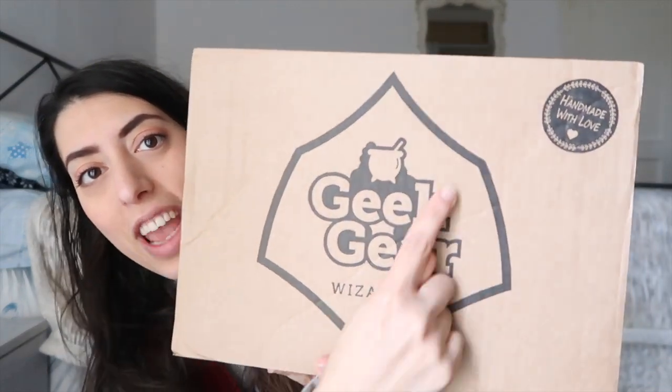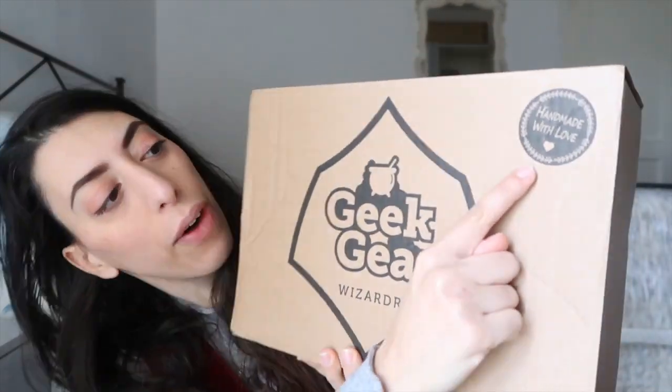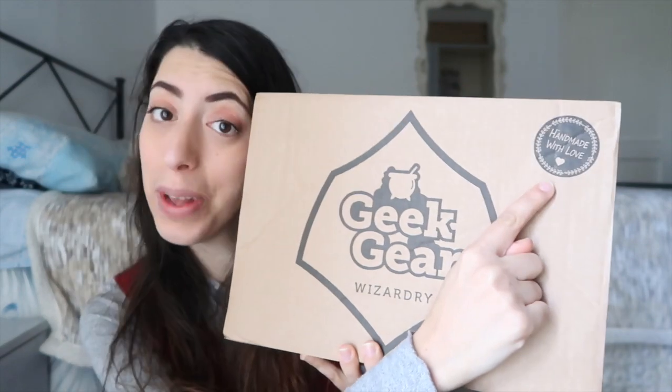So without further ado, let's go open it up and release all the magic that's inside! It says 'Geek Gear Wizardry' and has this little print that says 'handmade with love.' I'm so excited. I don't even want to take a sneak peek — we're gonna open it and be surprised.